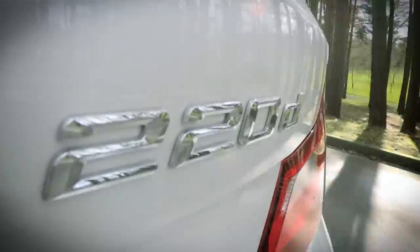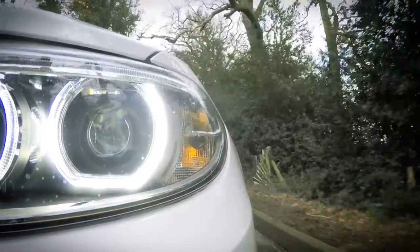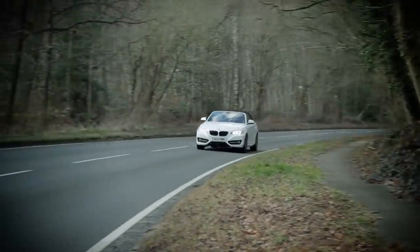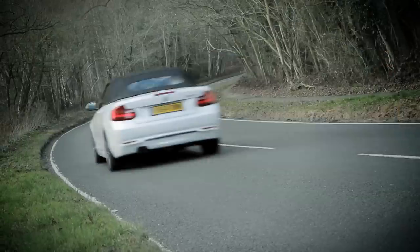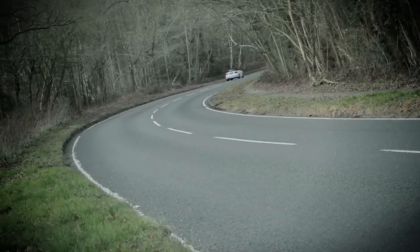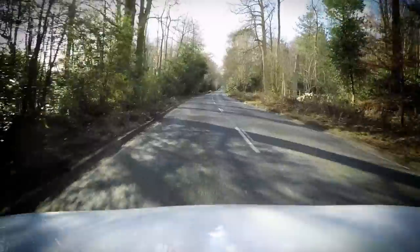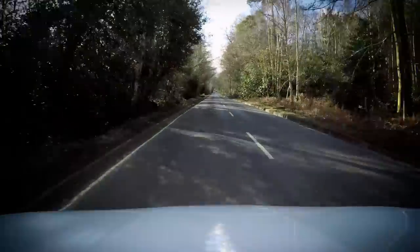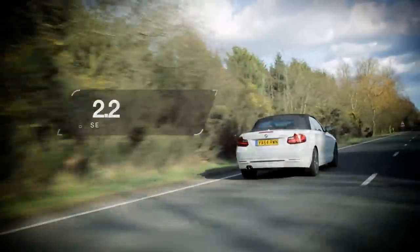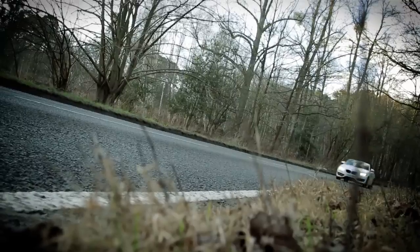This car being the 220D model, it comes with a 2-litre diesel engine giving 187bhp. It's not short of pace or flexibility, thanks to the strong pull you get at low revs. However, it's not as quiet or as smooth as the diesel engines you get in some rival convertibles. It's not as efficient either, but the official fuel economy figure of 60.1 miles per gallon is hardly catastrophic.